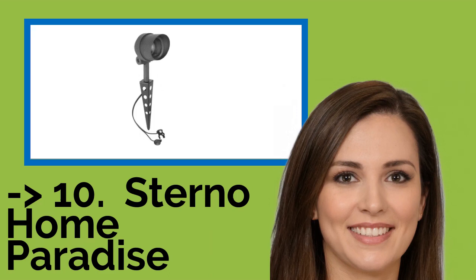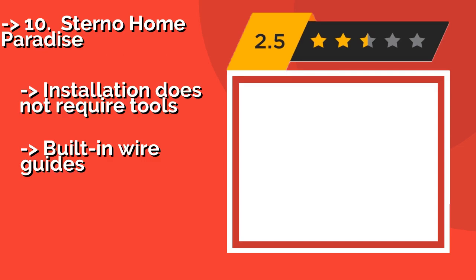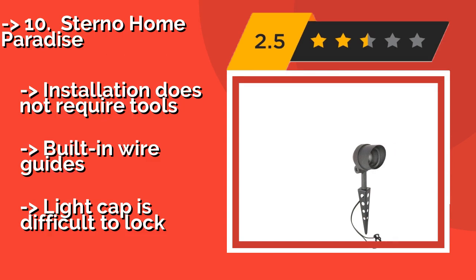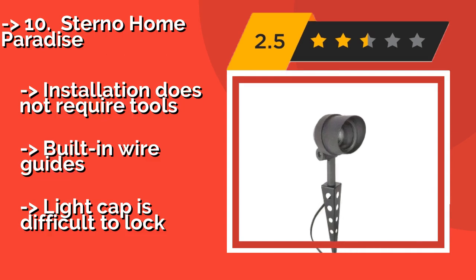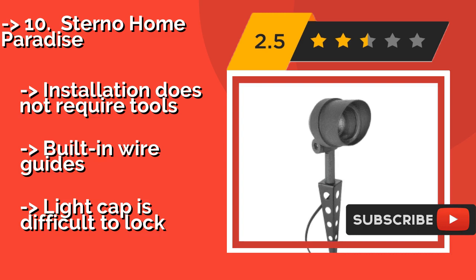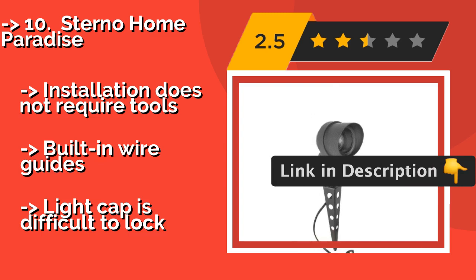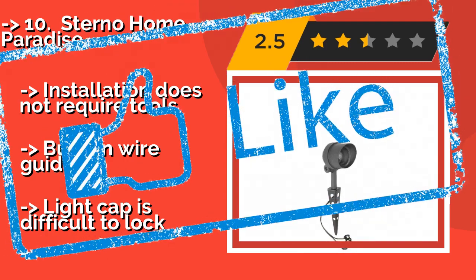The list starts from Sterno Home Paradise. At around $30, you can use one to put a spotlight on a specific aspect of your yard, or purchase multiple to light up a path or highlight a large garden. This model is built with strong aluminum so that it requires minimal maintenance, even in rough weather. Installation does not require tools and includes built-in wire guides. But the light cap is difficult to lock. Check out the link in the description to buy this product from Amazon.